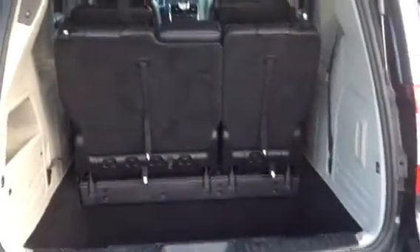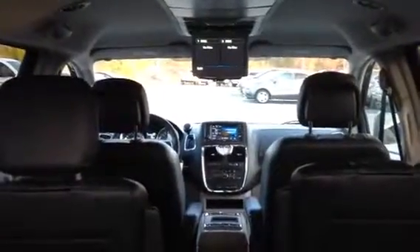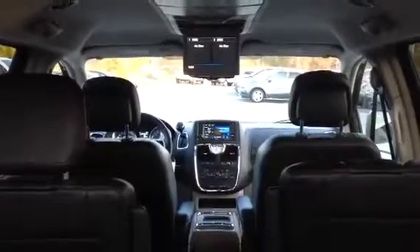Power liftgate. Stow & Go seating back there. It's got your DVD — you can put two discs at once in there and have a split screen if you wanted to. Automatic door right there; you just tap it once and it opens up. These also stow and go.